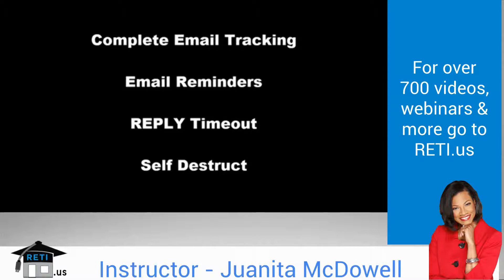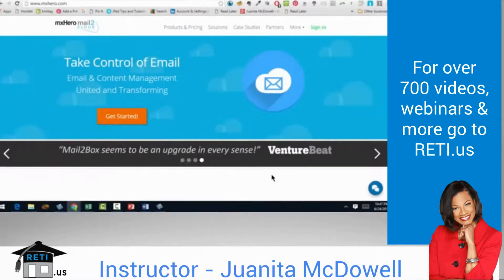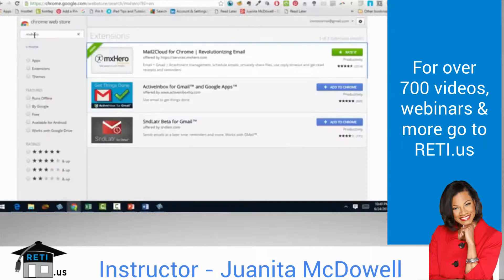First, complete email tracking — read receipts when the email is open, similar to what you have in Outlook. There are email reminders, so if you can't deal with an email right now, you can set it to automatically reappear in your inbox after a certain amount of time. Reply Timeout will notify you if a particular email doesn't get a response, which is great for keeping track of important emails that require follow-up. Self-Destruct lets you send sensitive information knowing it will self-destruct after a certain period of time. You can also schedule emails for delivery using the Send Later feature. Type in MX Hero and you'll see this particular extension, which you can add to your Chrome browser.